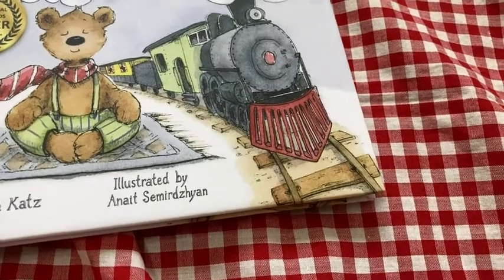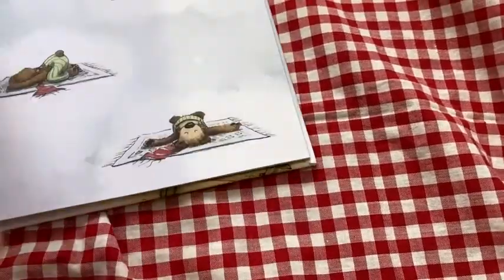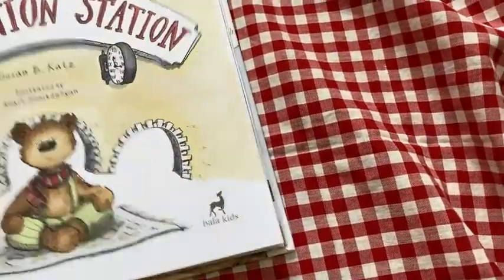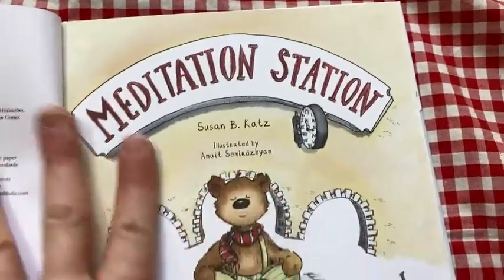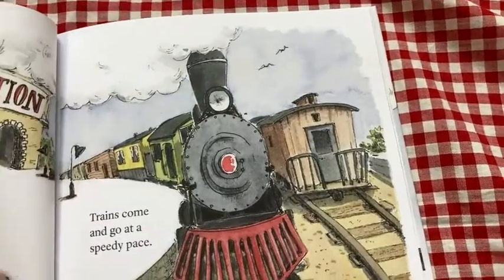This is Meditation Station by Susan Katz, illustrated by Anit Sardzian — if I said that correctly. Let's take a look at this one. Nice quality pages. This one's a hardcover. Very well made. Nice images.